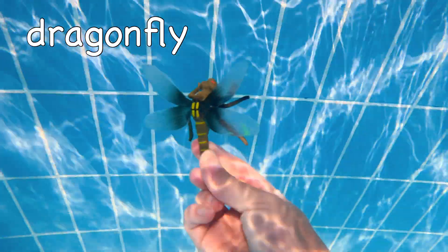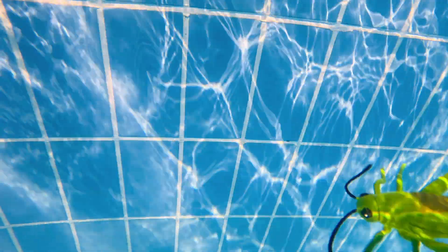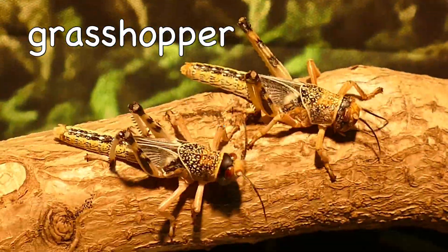Dragonfly! It sinks! Grasshopper! It floats!